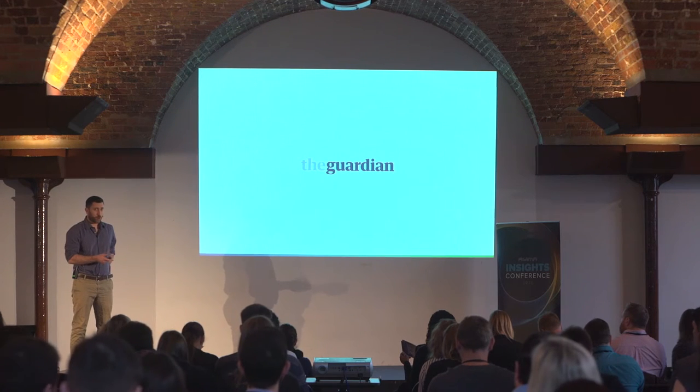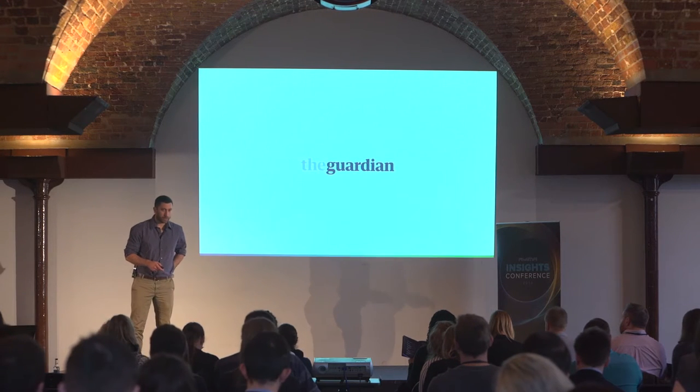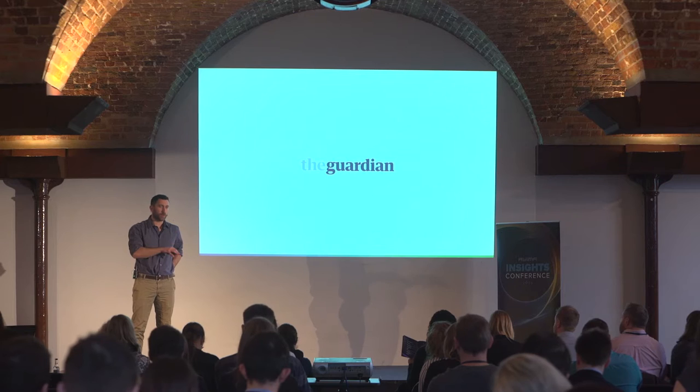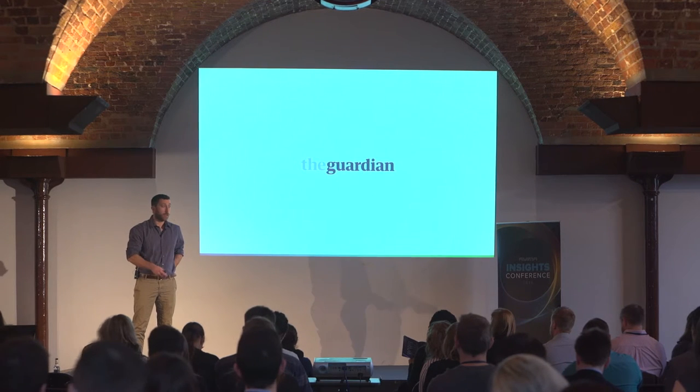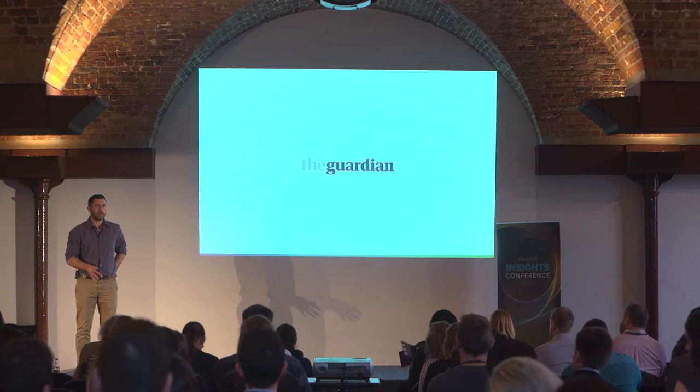We're talking today about mobile conversion optimization in particular. The very first test we did for the Guardian on their app — looking at people who install the app and then go on to register — increased the conversion rate to registration by over 80%. We're going to look at how we can apply that same strategy to other businesses, focusing on how mobile conversion optimization can give you a competitive advantage.